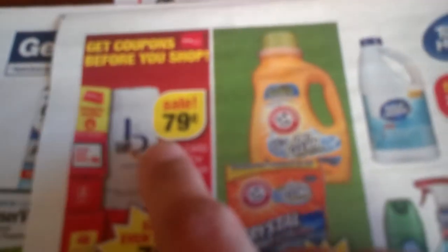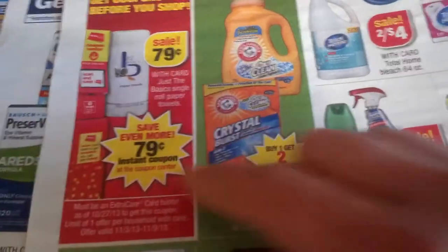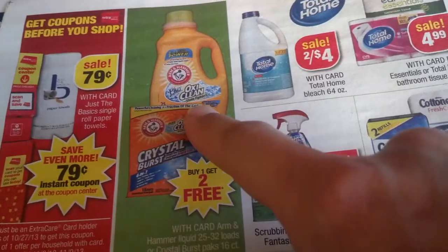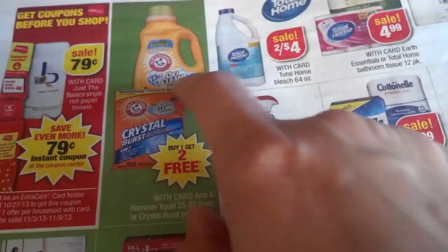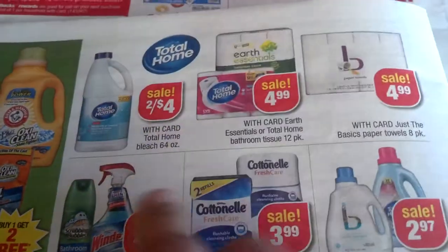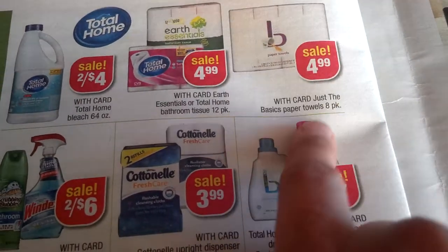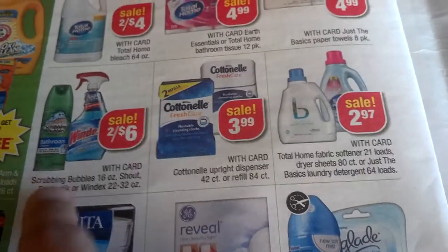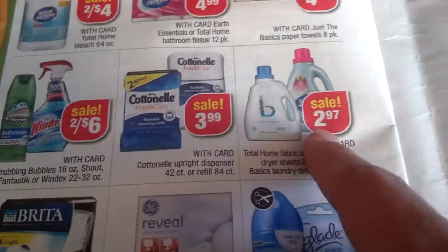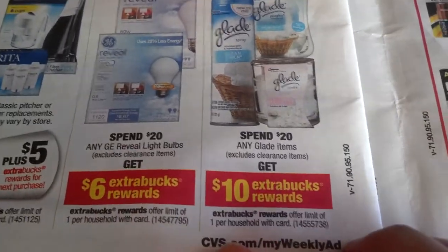Select blood pressure monitor $10 off, $50.99. CVS brand protective underwear. There's a red box with a free roll of paper towels. 79 cents coupons which makes it free. Buy one get two free for OxiClean — I know there are coupons available; if you can find paper coupons go to ArmHammer.com, they have printables too. Total Home $2.44. $4.99 Art Essential and Total Home bathroom tissues, $4.99 paper towels eight-packs. $2.46 Windex and Scrubbing Bubbles.